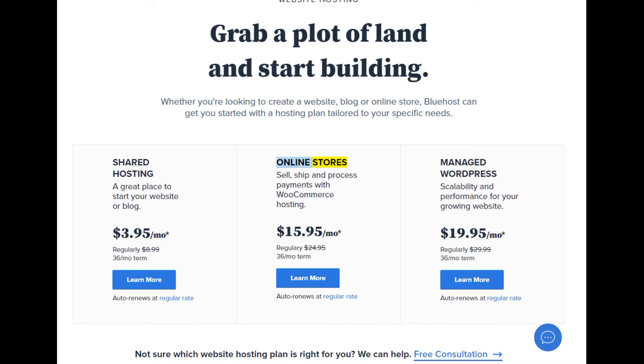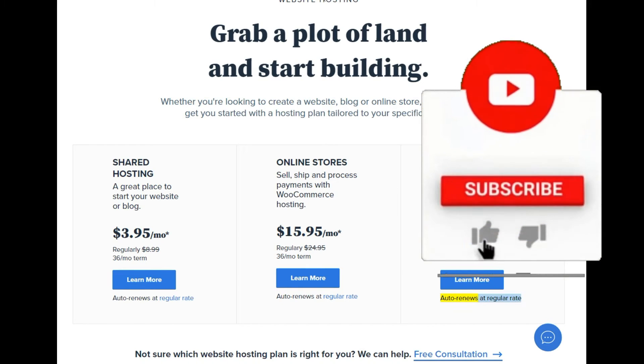Online stores. Managed WordPress — scalability and performance for your growing website. Starting at $9.95/mo (regularly $29.99, $36/mo term). Learn more. Auto renews at regular rate.